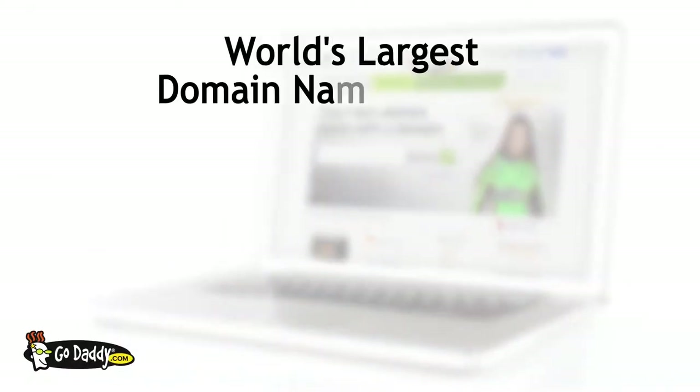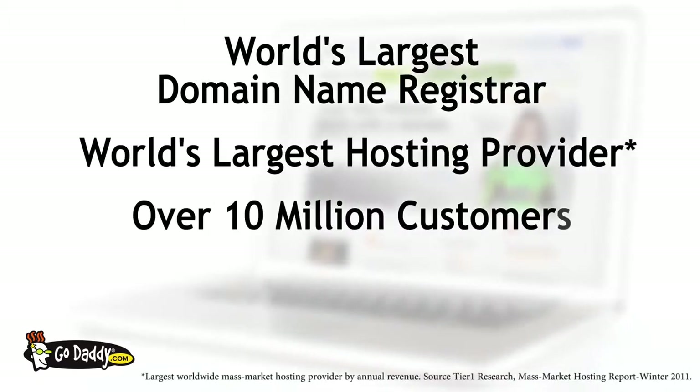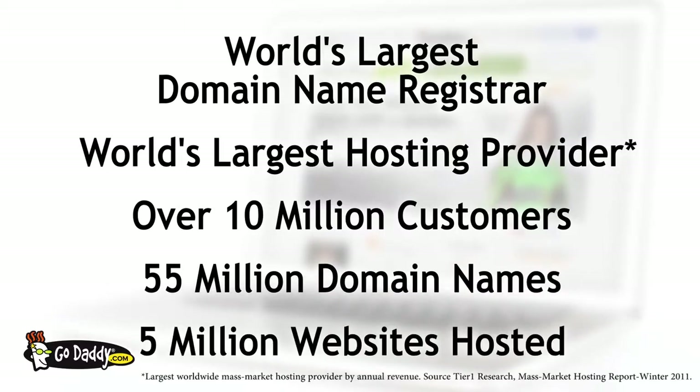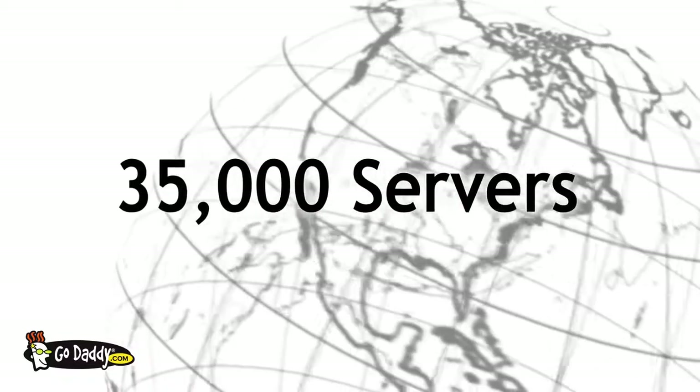GoDaddy.com is the world's largest domain name registrar and web hosting provider. With over 10 million customers, 55 million domain names under management, and 5 million websites hosted, our data centers are critical. Internationally, GoDaddy currently manages more than 35,000 high-tech servers.